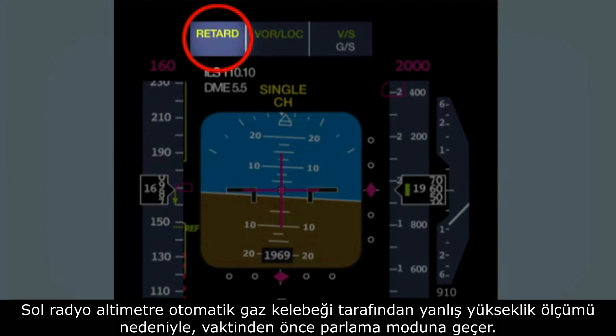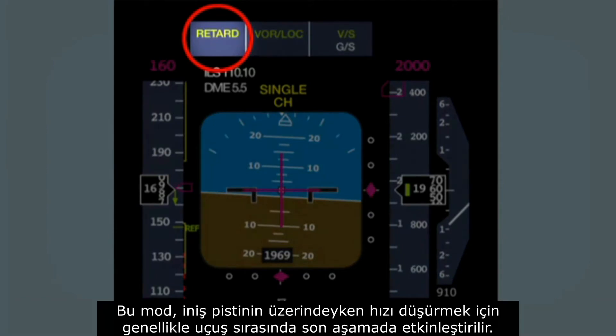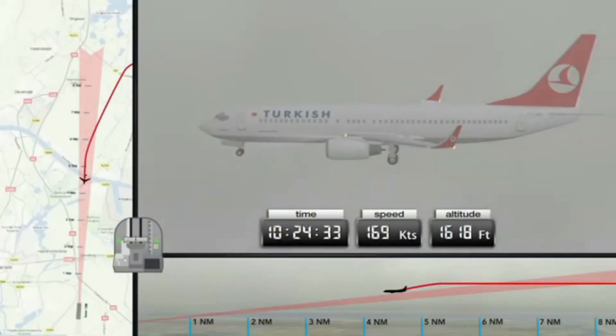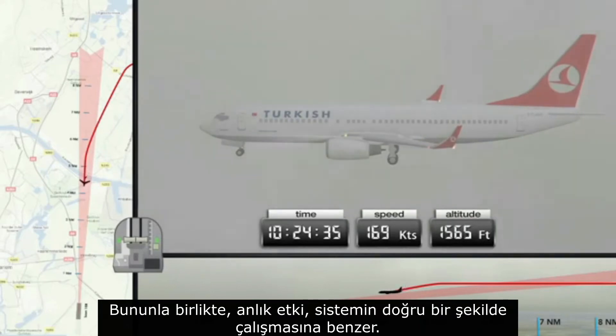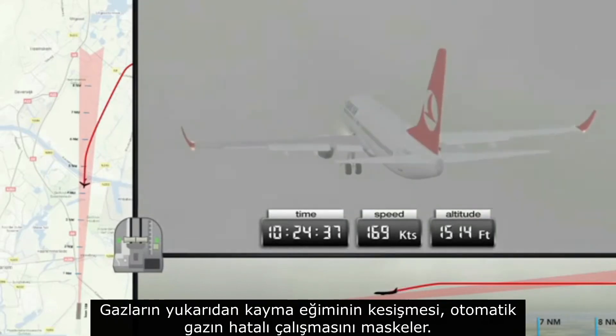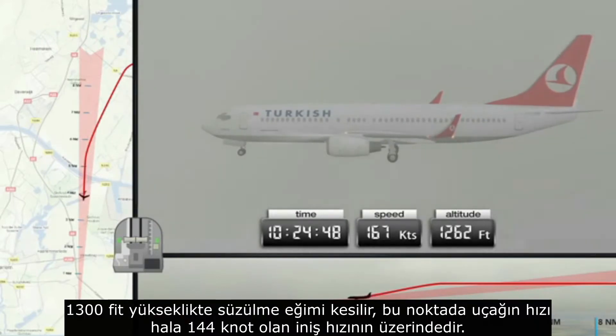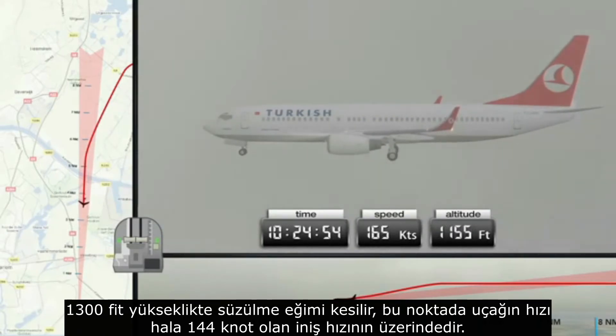The retard flare mode is usually activated in the final stage during the flight in order to reduce speed when above the landing runway. The immediate effect is however the same as if the system had functioned correctly — the throttles close. Interception of the glide slope from above masks the faulty operation of the auto-throttle. At an altitude of 1,300 feet the glide slope is intercepted, and at this point the speed of the aircraft is still above the landing speed of 144 knots.